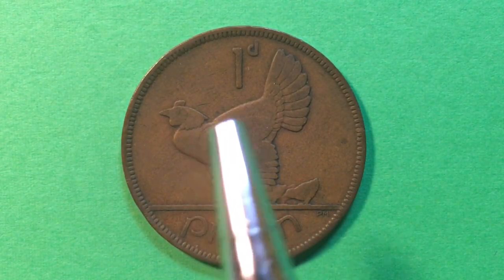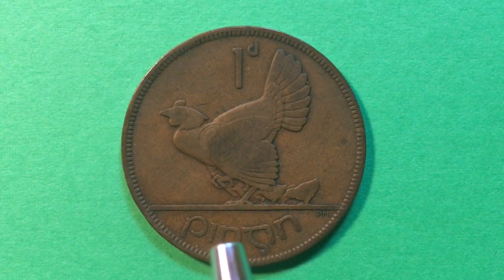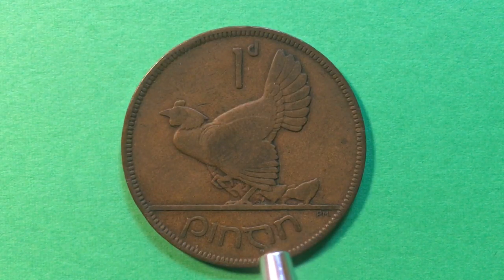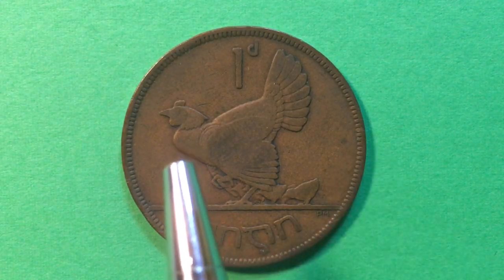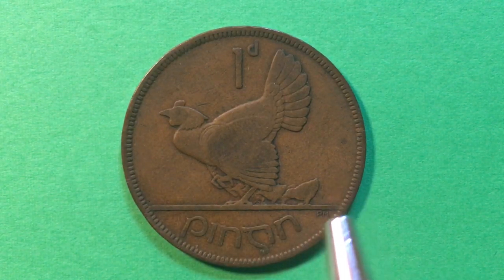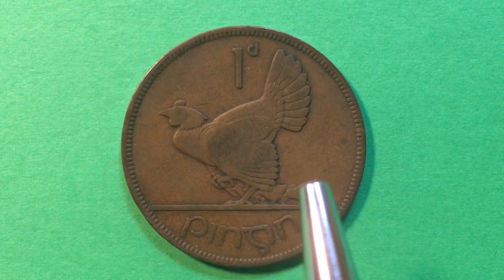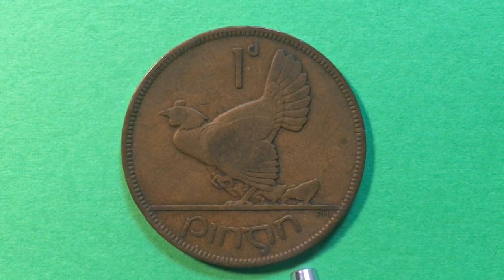When people saw the back of the coin, some — especially coin enthusiasts in Britain and other places — were in some sense horrified and in a lot of senses amused that they would just put a hen with chicks on the back of a coin. A lot of people thought this showed the Irish humor. I should add that there were six northeastern counties in Ireland which did not become part of the Irish Free State and did not achieve dominion status from Great Britain — those are still there and are called Northern Ireland.